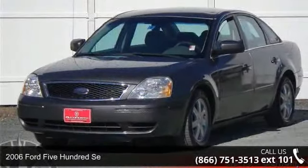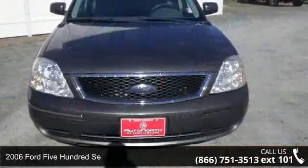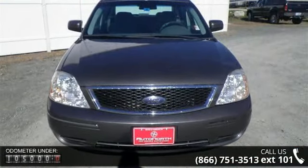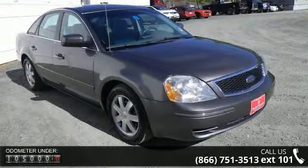Check out this 2006 Ford 500 SE. If you are looking for a first-rate auto, this one could be yours today. This vehicle comes with a reliable six-cylinder engine connected to a smooth shifting automatic transmission.